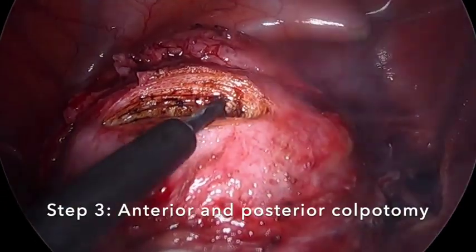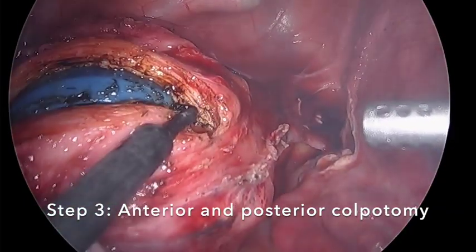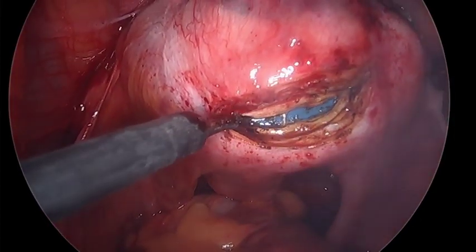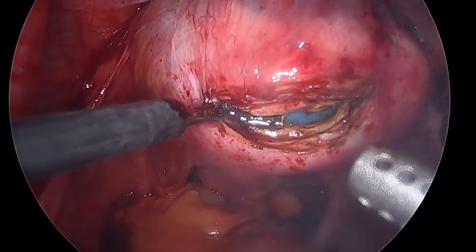Step 3: Anterior and posterior colpotomy. The monopolar hook is used to perform the anterior and posterior colpotomy. By performing this step first, the location of the uterine vessels is well delineated.